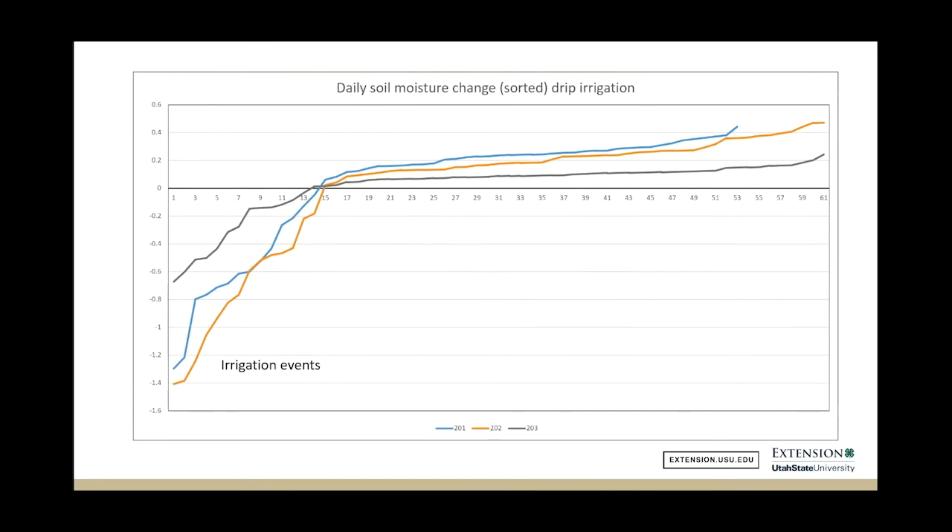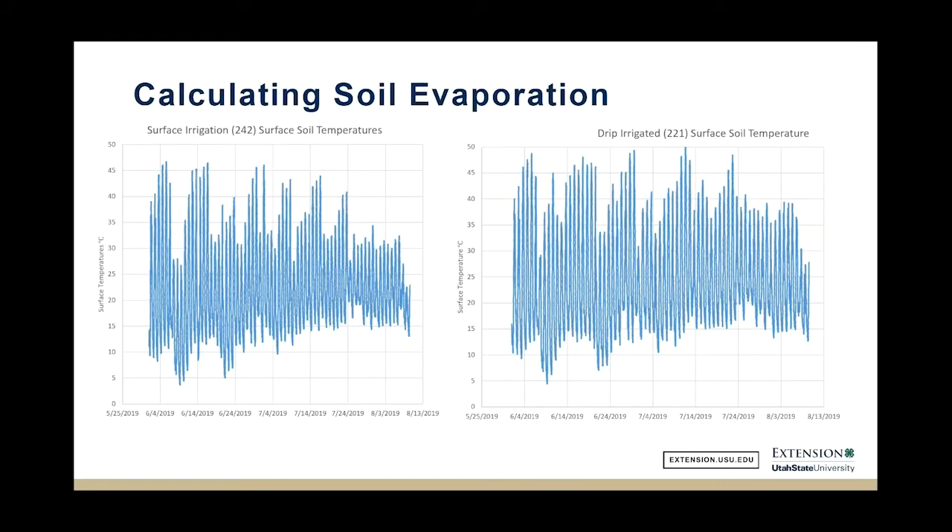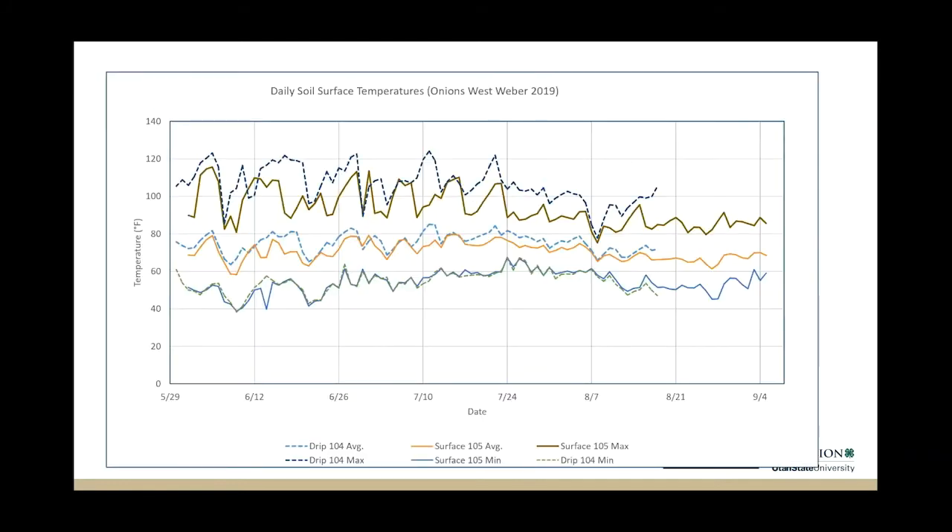We also looked at soil temperatures, measured every 15 minutes and averaged by day. Whether drip or surface irrigation, low temperatures stay similar, but high temperatures are much warmer under drip-irrigated conditions — sometimes 30 degrees warmer — because of the dry soil. That's energy coming in that isn't used to evaporate water. Cooler soil is a sign of evaporation, indicating energy is going toward evaporating water.